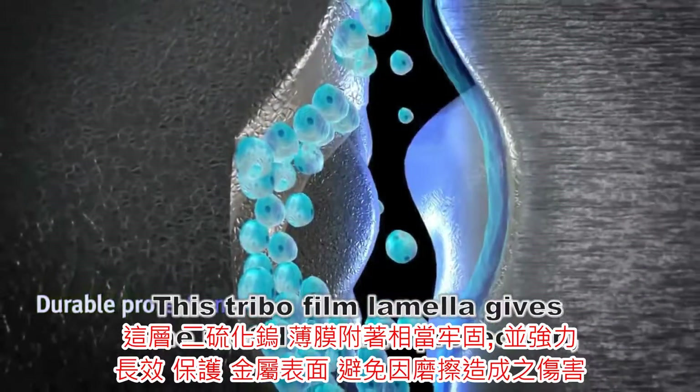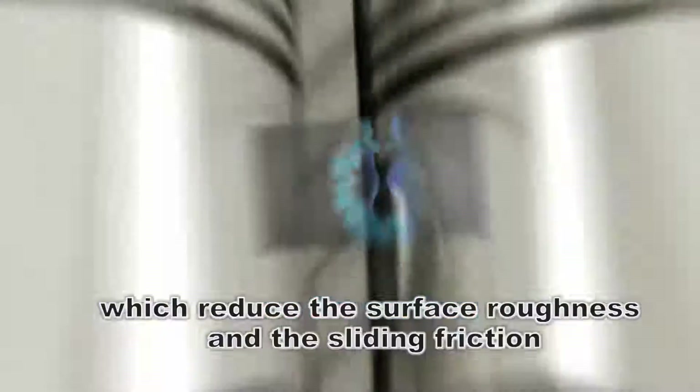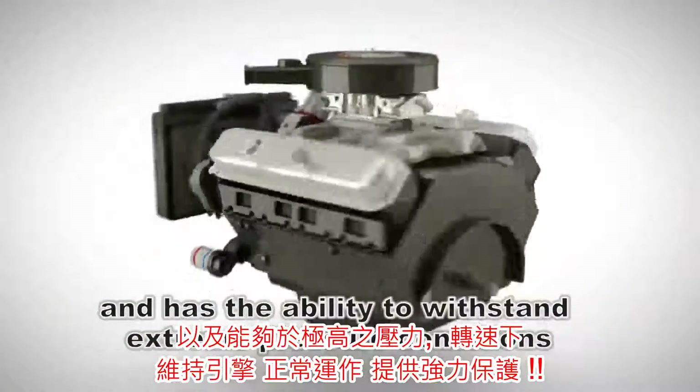With the effect of filling and leveling off, this reduces the surface roughness and sliding friction, and has the ability to withstand extreme pressure.